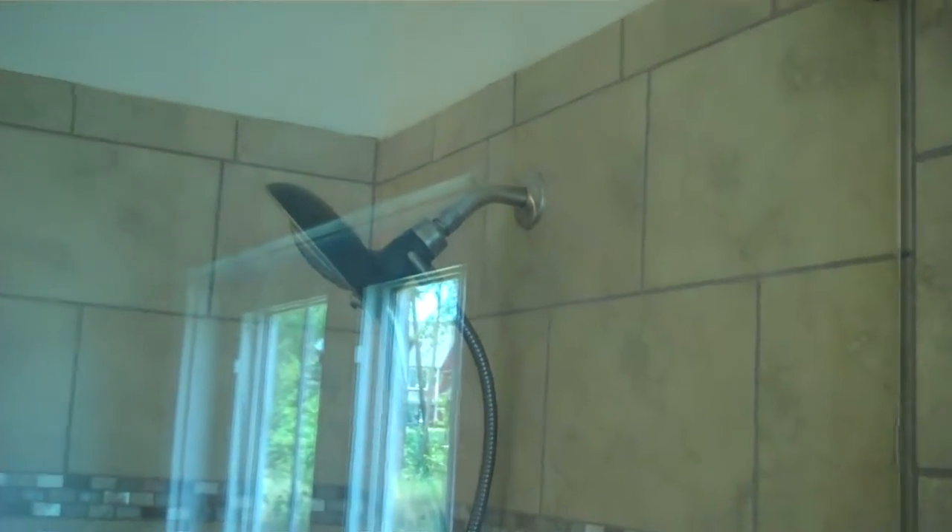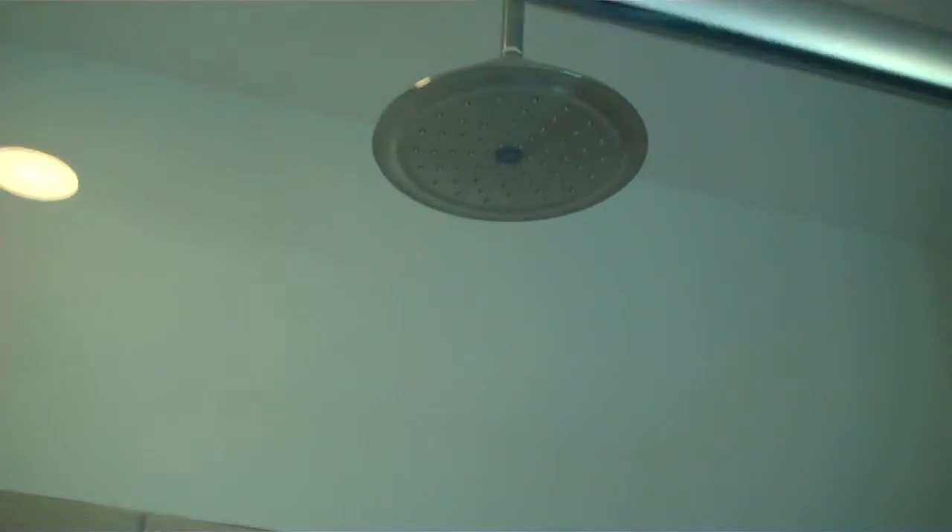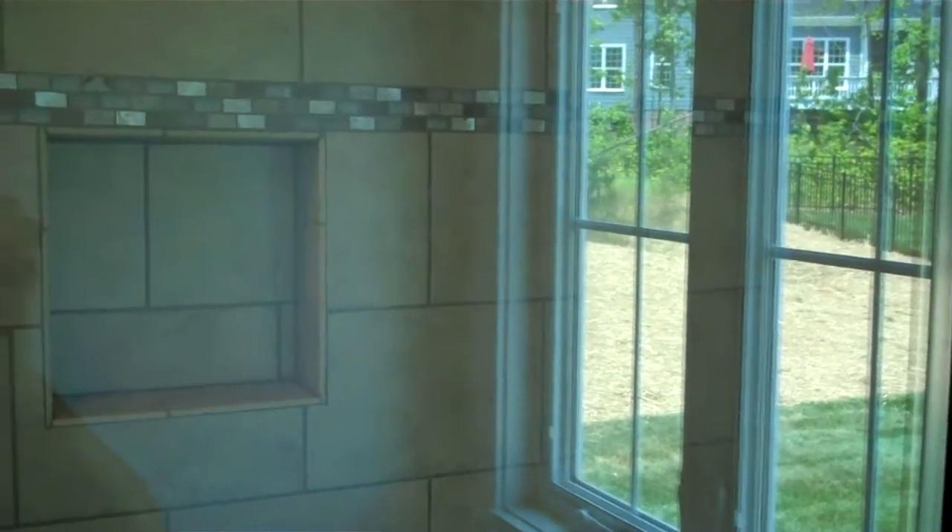The shower has a stella border pattern set up with multiple fixtures — body sprays, a combination showerhead and handheld wand, along with a rain can overhead. Thanks for touring this great custom home with me today here in Halsley. Hope you've enjoyed what you've seen. We are Lifestyle Home Builders — check us out at lifestylehomebuilders.com.